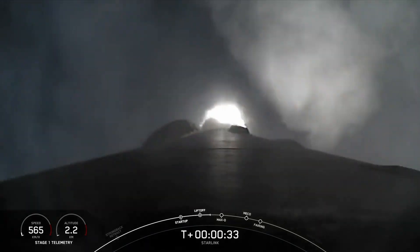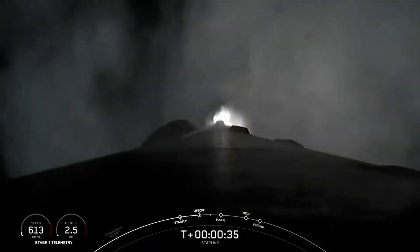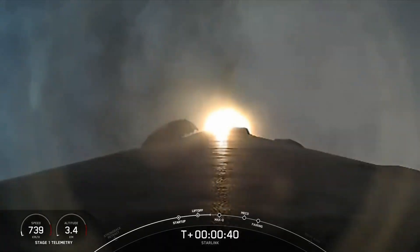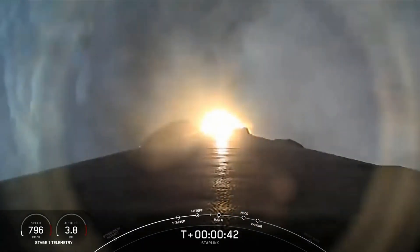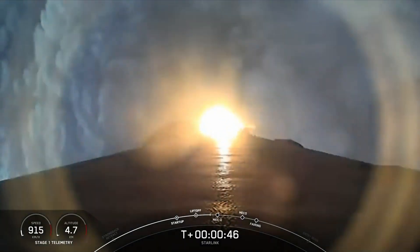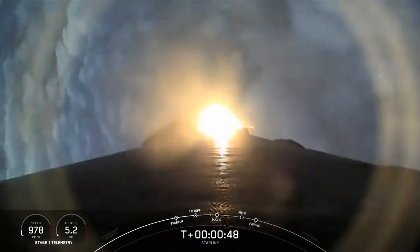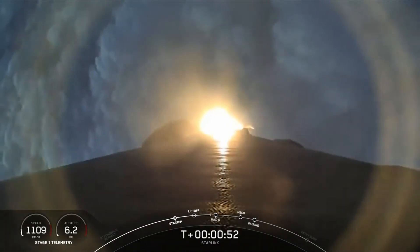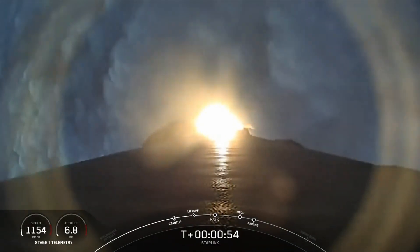Falcon 9 has successfully lifted off from Space Launch Complex 40 at Cape Canaveral Space Force Station. Coming up next, the vehicle will be passing through Max-Q, which is the point in the mission profile where the vehicle experiences the greatest amount of aerodynamic pressure. Power and telemetry nominal. As it ascends through the Earth's atmosphere, we should be hearing that call-out for Max-Q in just about 15 seconds from now.